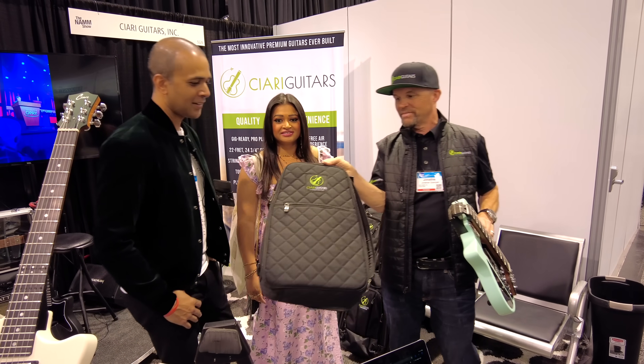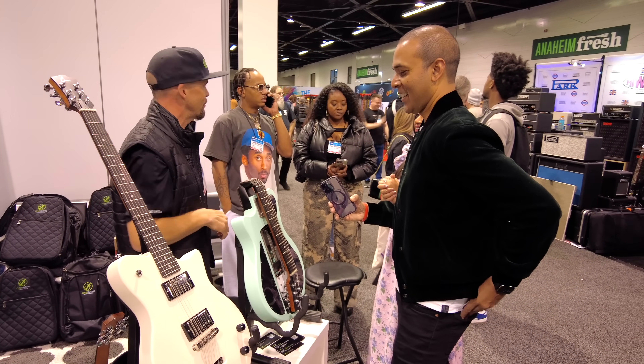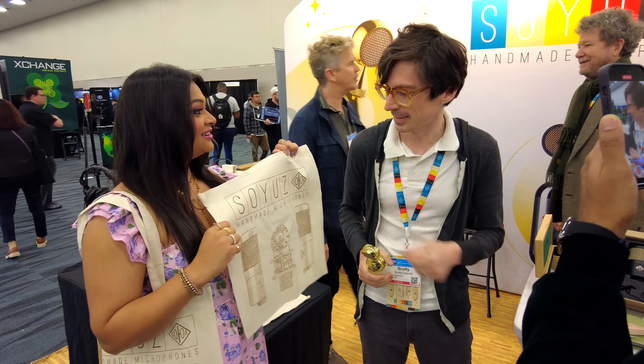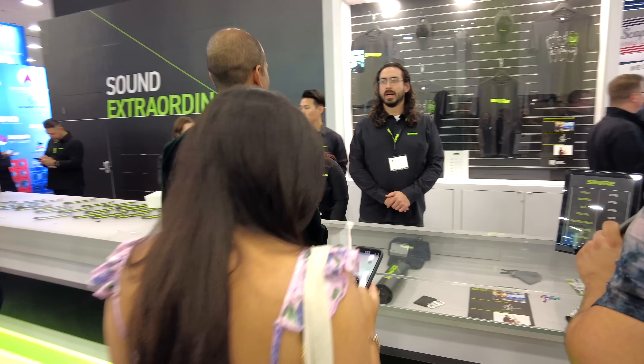And they even have a travel bag for it. I couldn't believe a bunch of famous artists already use this guitar and I'd never even heard of it. It truly gets a spot for one of the craziest things we saw at NAMM. While I was hunting down all the unique, crazy, and weird things at NAMM, Dorothy was looking for all the free stuff she could find and we're going to share it in a video tomorrow — don't miss out, we actually found some epic stuff.